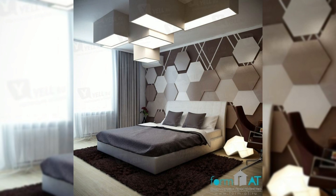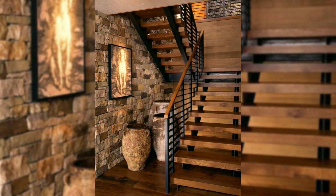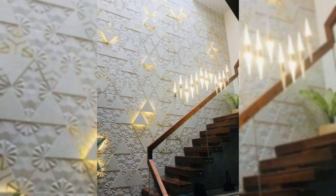19. Mount your bikes on the wall. Creating a stylish and sleek wall-mounting system for your bikes will give you more floor space and create an eye-catching focal point that will transform your wall.